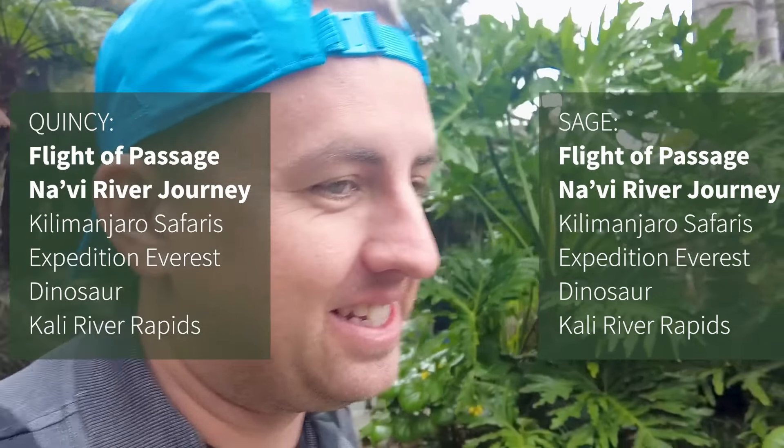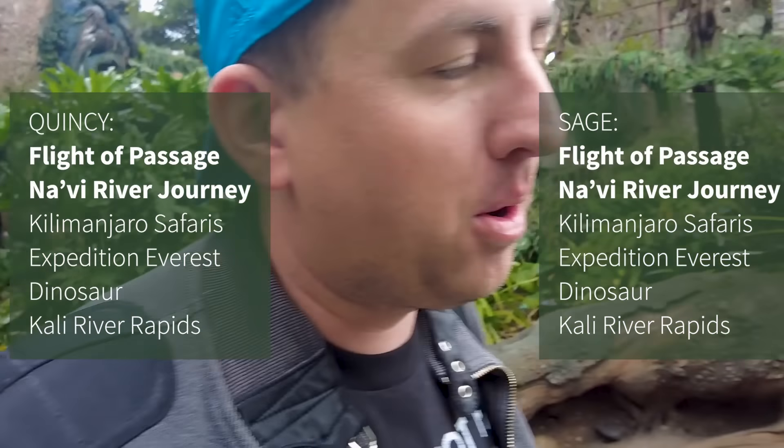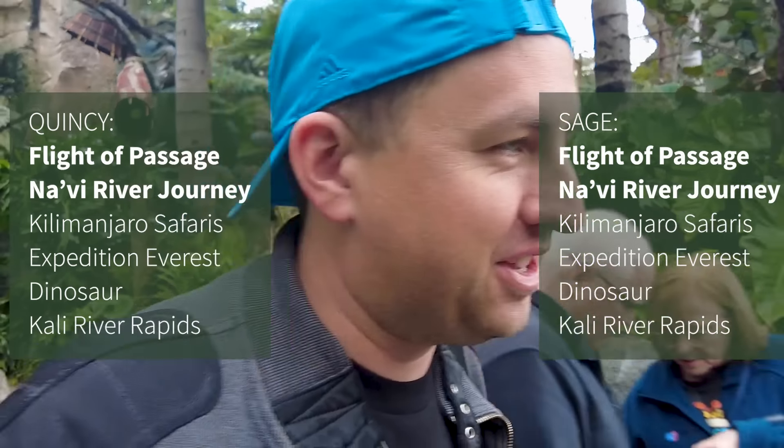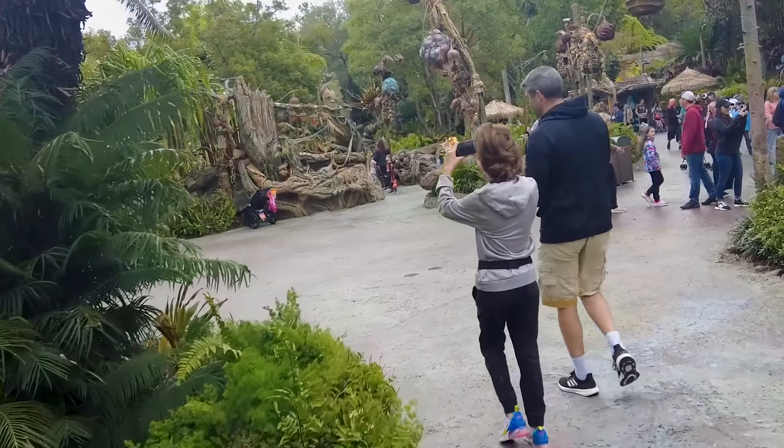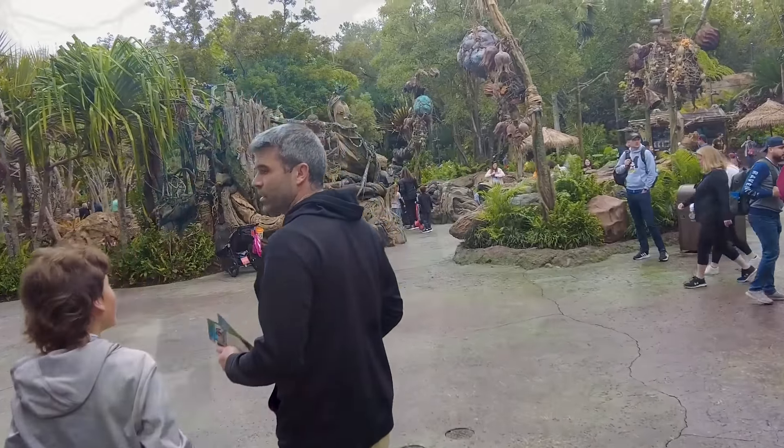Pandora is done. We're going to move on to Africa to make the most of the time we have this morning before we hit those peak midday crowds. We're going to Kilimanjaro Safari, which is over in Africa. I just checked the My Disney Experience app and it says it's a 50-minute wait.